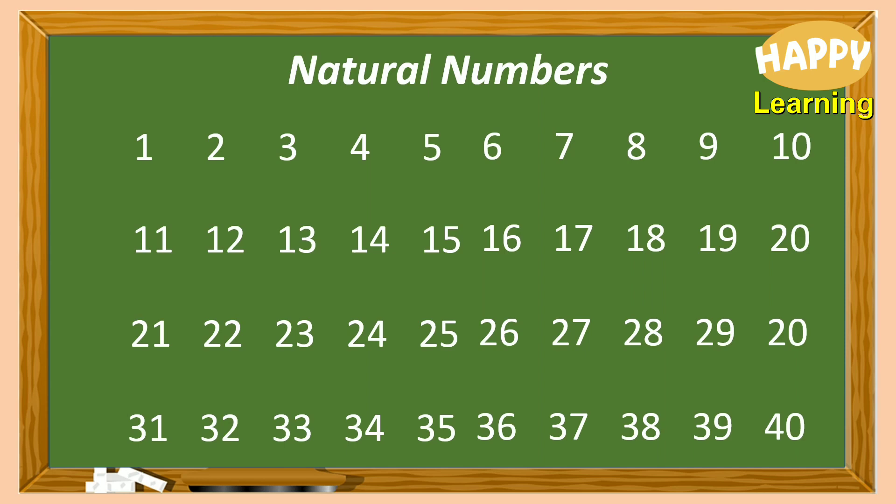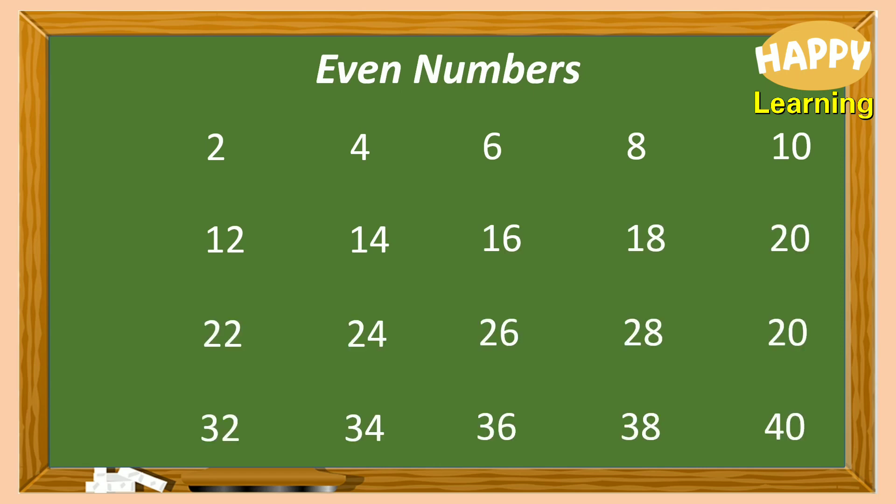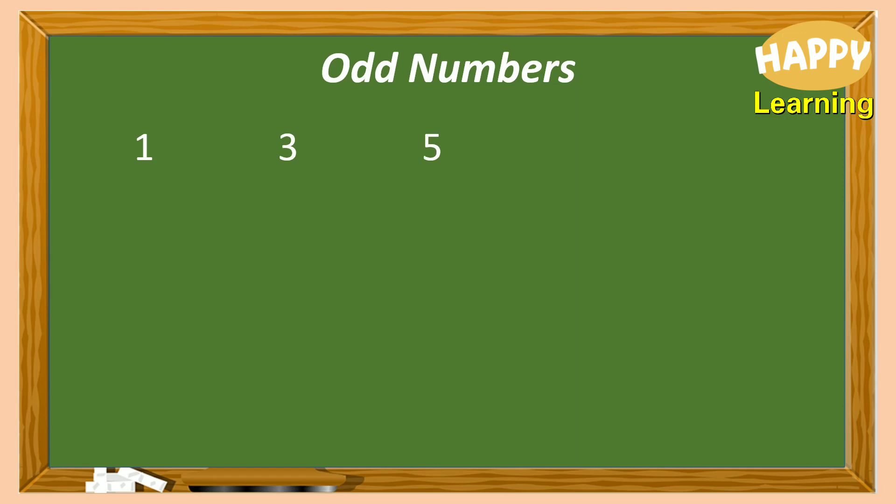Then, students need to remember even numbers: 2, 4, 6, 8, 10, 12, and so on. Then, odd numbers: 1, 3, 5, 7, 9, 11, and so on.